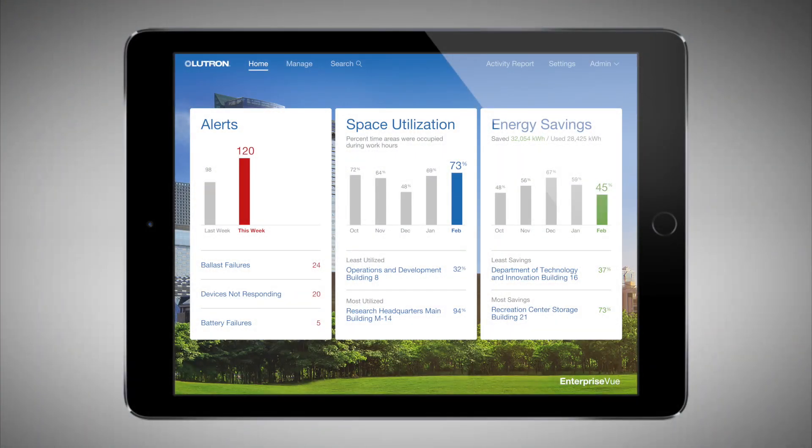Introducing EnterpriseView from Lutron — a single software platform that lets you manage all these buildings across a campus or enterprise.